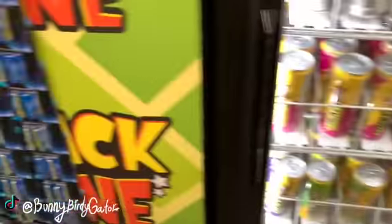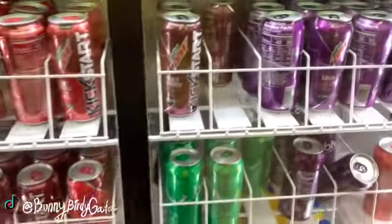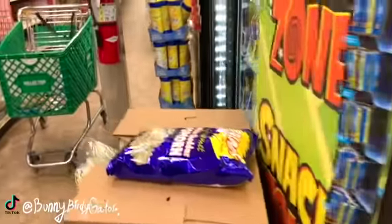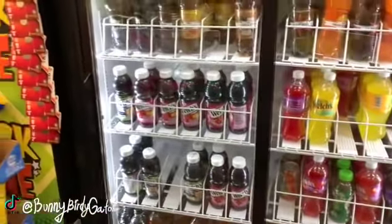Even more drinks in the cooler if you're looking for something cold - we have Mountain Dew, we have Bubblies, we have Twisters, Brisk, waters. Even more over here - we have Welch's juice and soda.